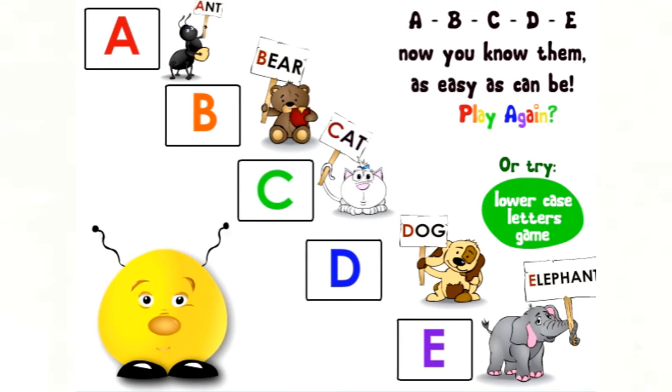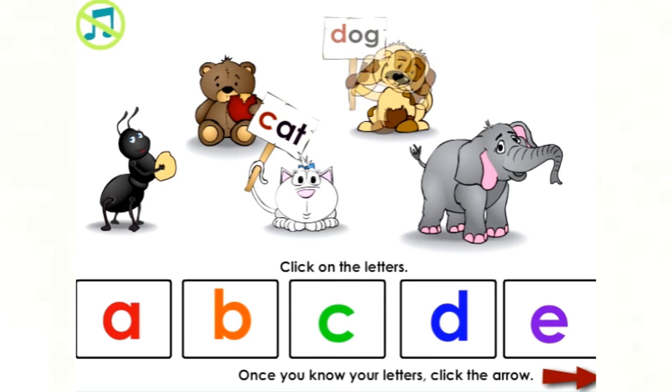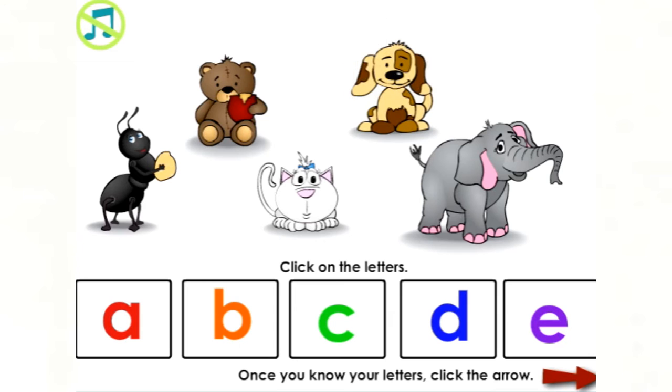A, B, C, D, and E — now you know them as easy as can be. A — Ant begins with A. B — Bear begins with B. C — Cat begins with C. D — Dog begins with D. E — Elephant begins with E.